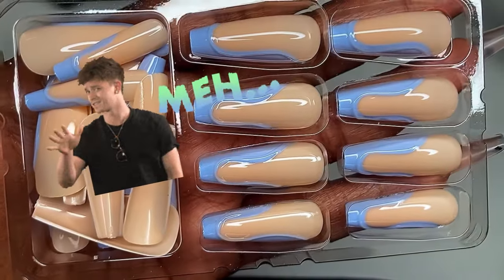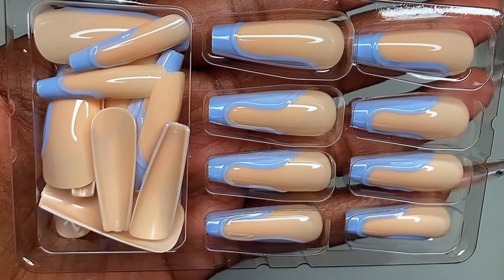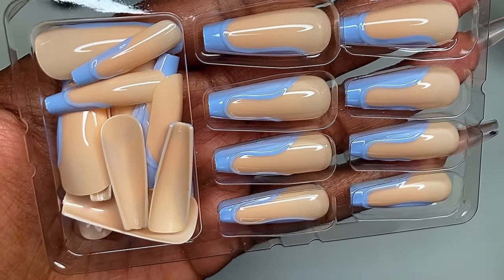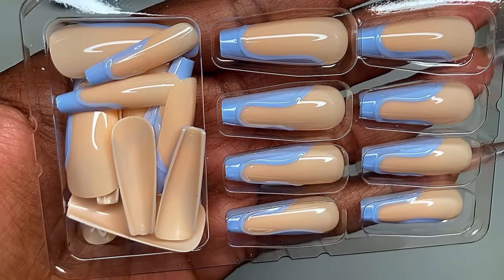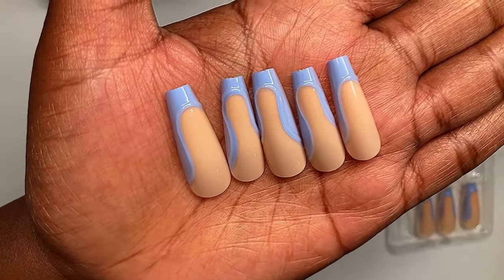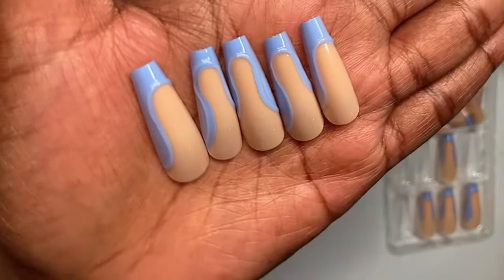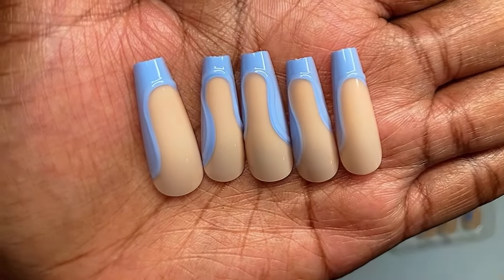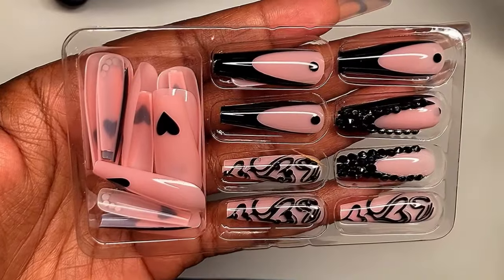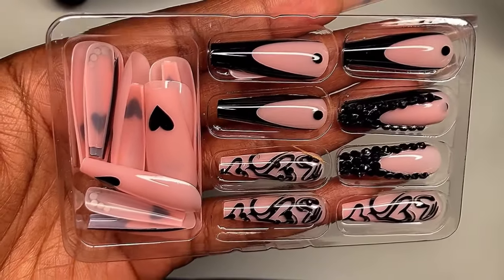This set right here, I don't really like this one. I thought it was going to give a little bit more than what it's giving — it looked better online, but in person it's not doing it for me. It's the nude color paired with the blue — it's not giving me what I need. It's an okay set, but it's not really my style.